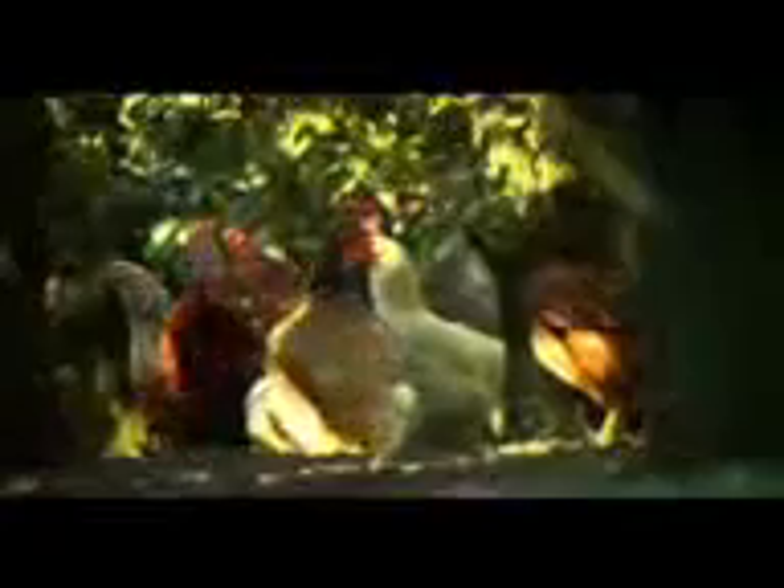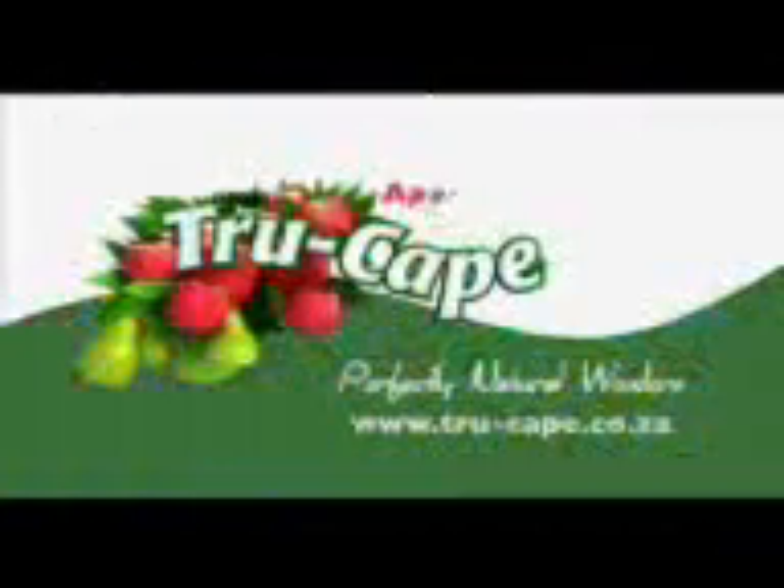With a normal chicken, that's not the case — so that's why the Boschfelder was bred. The next time you bite into a True Cape Fuji apple, sweet and zesty like a lick of sherbet, we hope you'll remember the little creatures that helped it grow, because that is what makes our apples perfectly natural wonders.